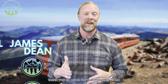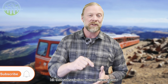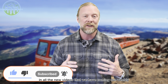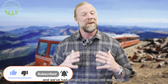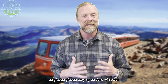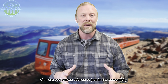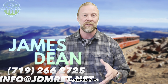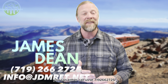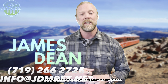Thank you so much for watching these videos. Before we get into the meat of this video, if you haven't done so already, hit that subscription button down below and hit that notification bell. That keeps you updated on all the new videos we have coming out weekly. We've got several that come out each week on this channel. If you've got any questions that are real estate related or just about the community, please don't hesitate to reach out. You can call or text us at 719-266-2725, or email us at info@jdmret.net.